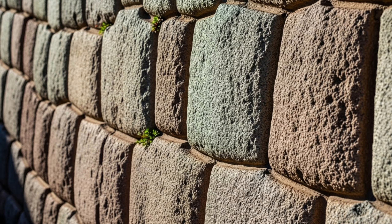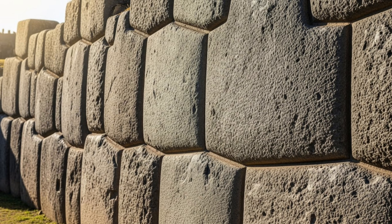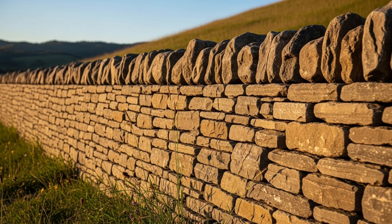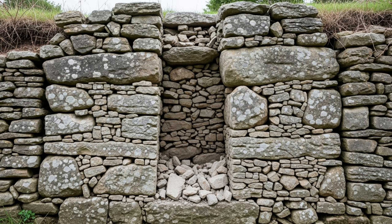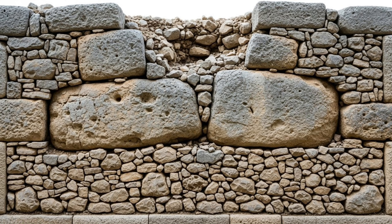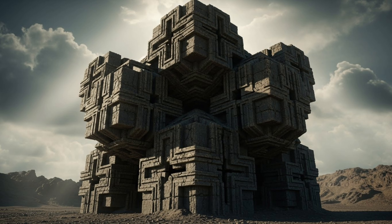Let's start with the most visible miracle: the stones themselves. The Inca used a technique called ashlar masonry. These massive granite blocks fit together so precisely that not even a knife blade can fit between them — no mortar, no cement, nothing holding them together except gravity and perfect geometry. This precision isn't just on the surface; the stones are perfectly fitted deep inside the wall, not just on the visible faces. The blocks interlock in three dimensions, like an impossibly complex jigsaw puzzle.